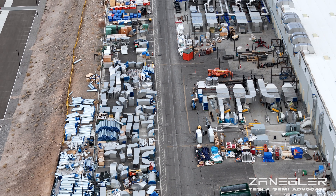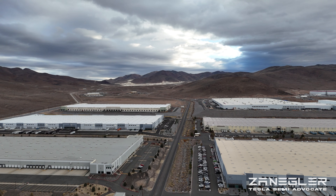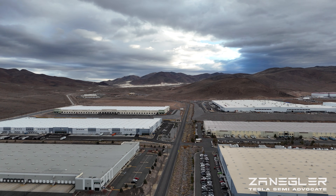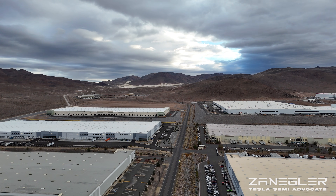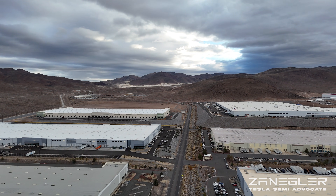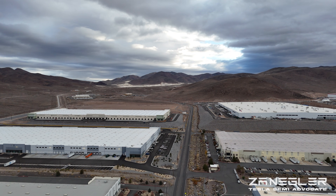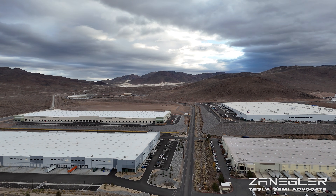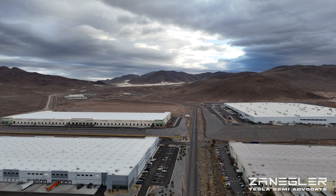And look at all this — this is what tells me they're still building. Here's a beautiful look at a crisp Sunday morning in northern Nevada; I think the temperature was in the 40s. To the bottom right is the Tesla Semi pilot production line. Top right is Giga Semi. Above that to the right is Gigafactory One.